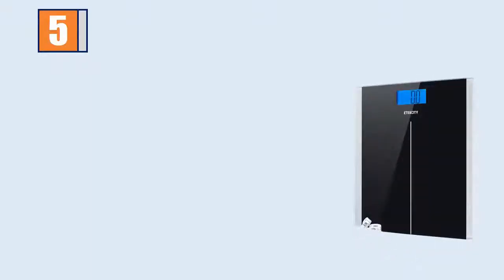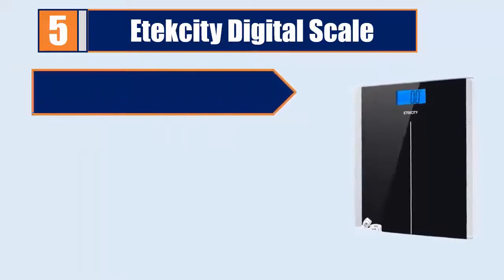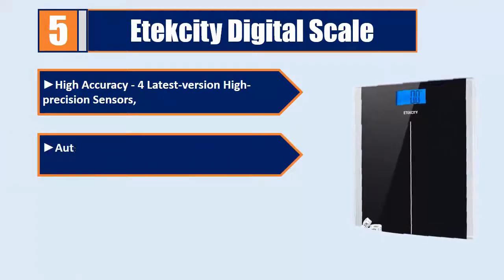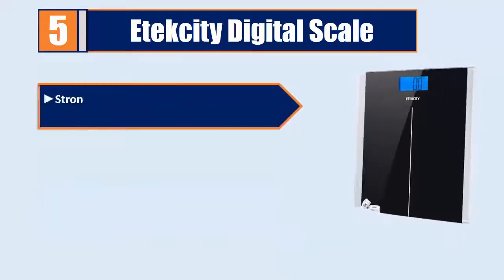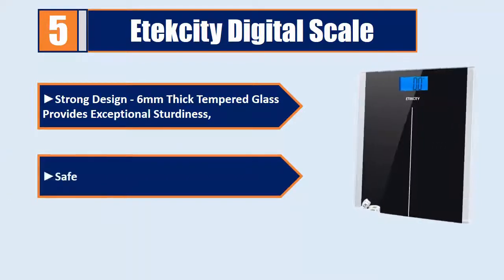Number 5: ITECITY Digital Scale. High accuracy with latest version high precision sensors. Auto-off, low battery, and overload indication. Easy to read backlit LCD display. Strong design — 6mm thick tempered glass provides exceptional sturdiness. Safety guarantee with a 1-year warranty.